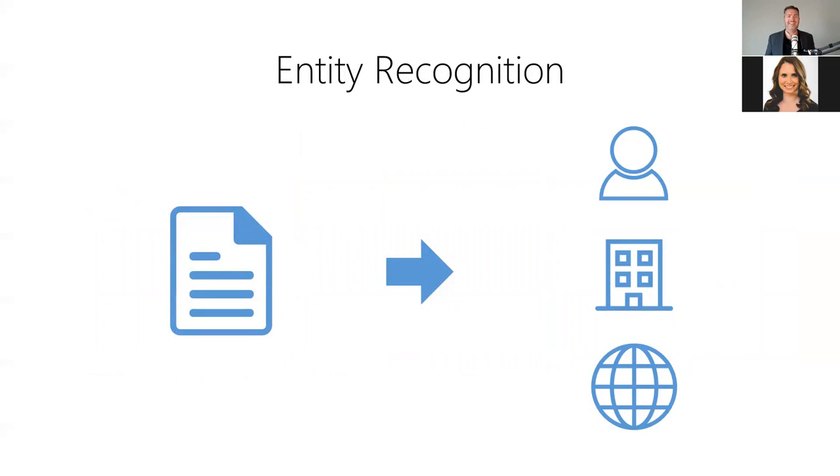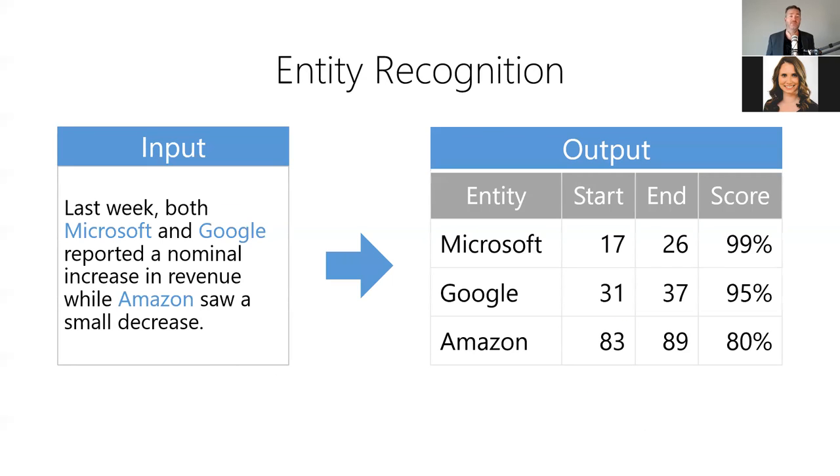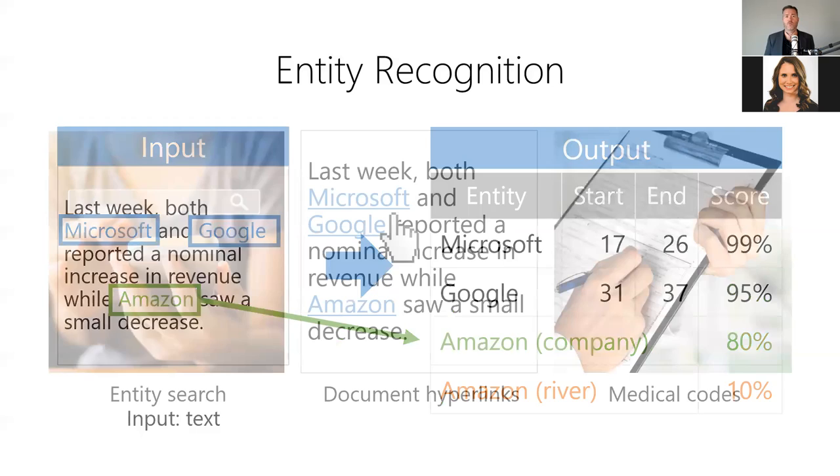Third, we have entity recognition, which extracts named entities from a body of text. It answers the question: what person, place, or thing do these words refer to? For example, we can use it to discover named entities in news articles — the model takes article text as input and produces a list of named entities, their locations in the text, and a confidence score as output. The word 'Amazon' could refer to the company or the river, so the model uses surrounding context to determine which entity the word refers to. Entity recognition is useful for improving document search, adding hyperlinks to entities in articles, or extracting medical codes from patient records.